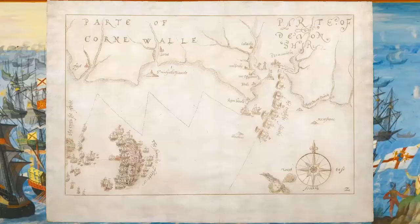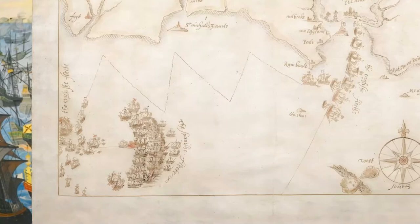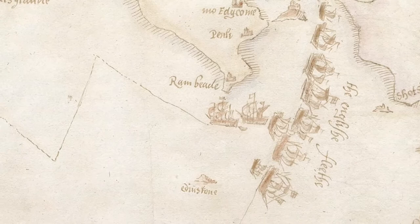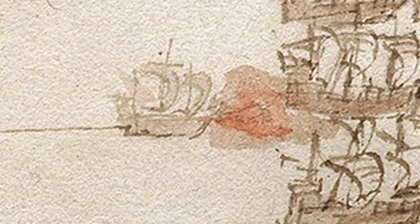Map 2. Saturday the 30th of July to 9am on Sunday the 31st of July: the first engagement. The Armada is now in a crescent-shaped battle formation, with the vulnerable troop ships in the centre and the fast warships on the wings. The English fleet are shown leaving Plymouth and following a zig-zag course before regrouping to the west of the Armada. A small English ship called the Disdain is shown firing the opening shot of the battle.